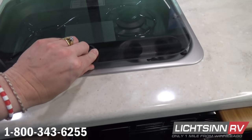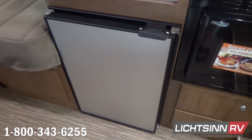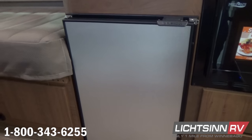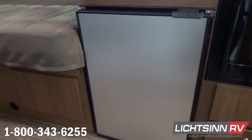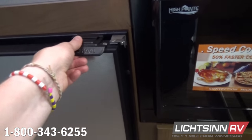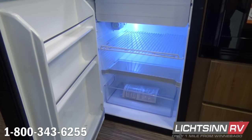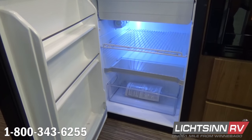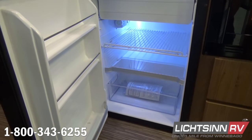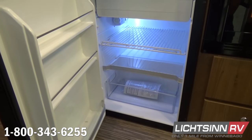An all-new glass heat shield over the range replaces previous years' sheet metal. This is the compressor-driven 110 and 12-volt refrigerator and freezer — be sure to check out the second video in this listing showing a four-day trial of powering this refrigerator using only solar technology.